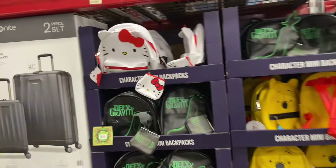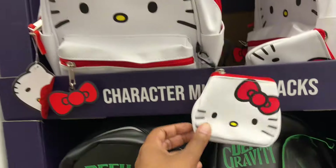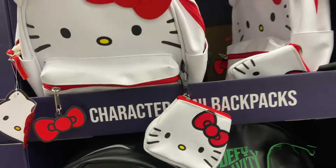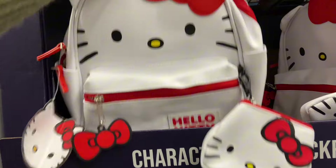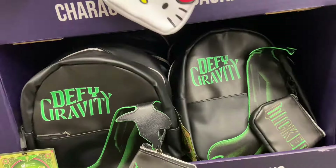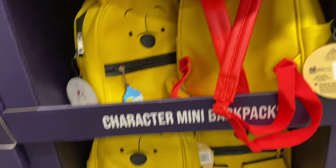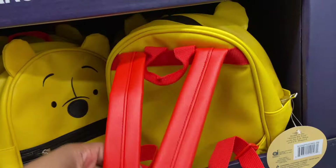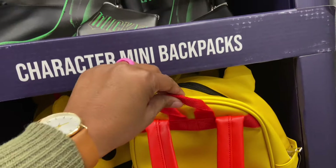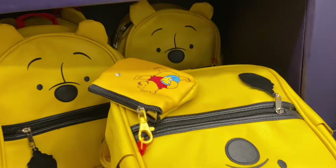And aren't these cute for $19.98? You have Hello Kitty right on time for Christmas with the little change purse. She has a cute little bow and the front zip pocket. Defy Gravity Winnie the Pooh — here's the back side. It is faux leather with a handle. Winnie has a chain too.